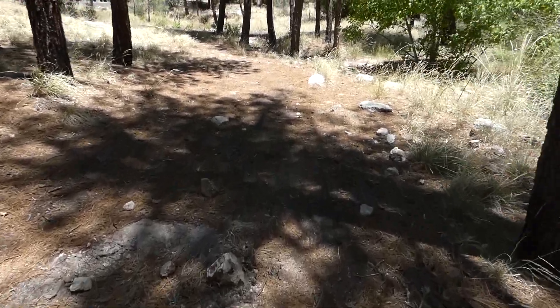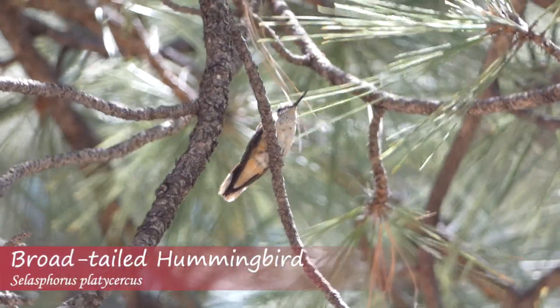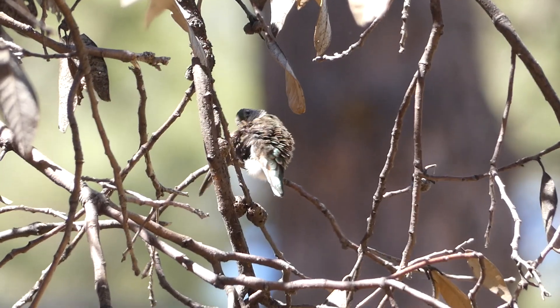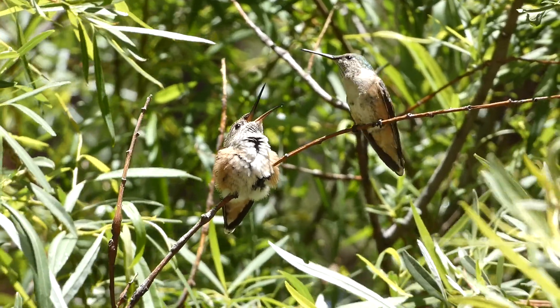We started walking a trail leading to the base of a hill. The trees were alive with birds calling and flitting around. Some of the most chatty birds were the numerous broad-tailed hummingbirds — we saw these quick and energetic hummers all over the mountain, with some even tending to young.